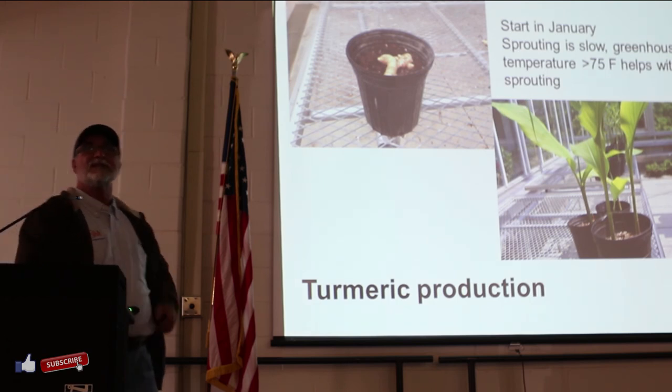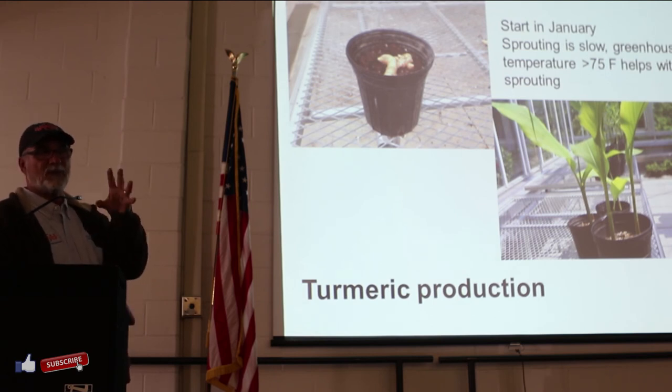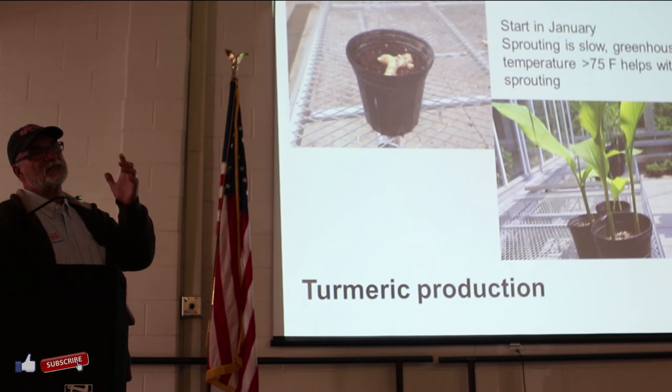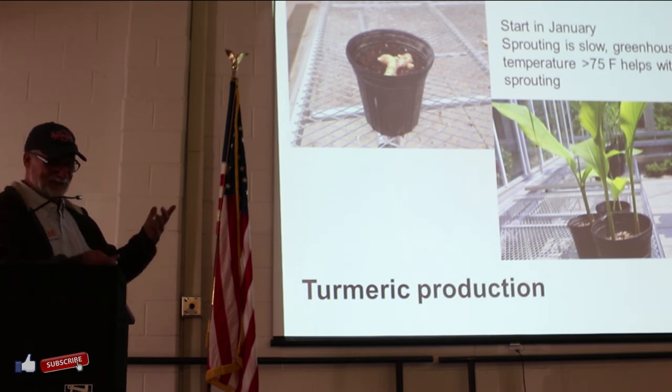The good news is when you go to your local Indian store, Chinese store, or specialty store and buy that piece of mature turmeric, the likelihood for that to be a good seed piece is high - it's not like ginger. But it takes forever to sprout. In our case, we planted them in January and were able to transplant them in July. So do buy those seed pieces way before you need them.